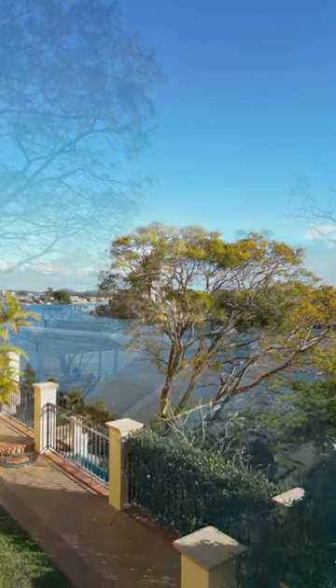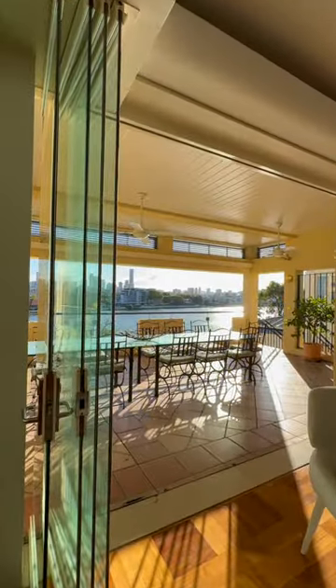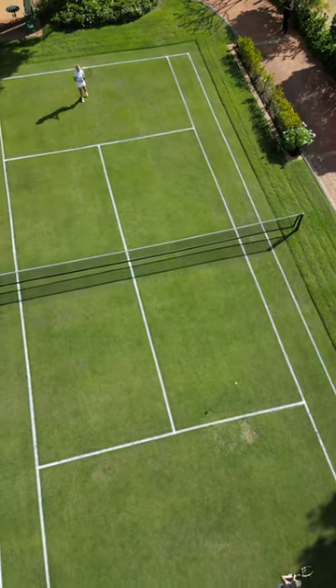Everyone knows that land size does underpin the value of a home, and this is boasting 2,175 square metres of land. It's over a 20 metre frontage on the riverfront, both reaches of the river. It's spectacular — a circular driveway, a portico at the front, which spills out to the tennis court.